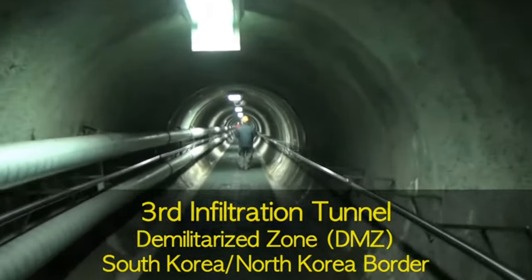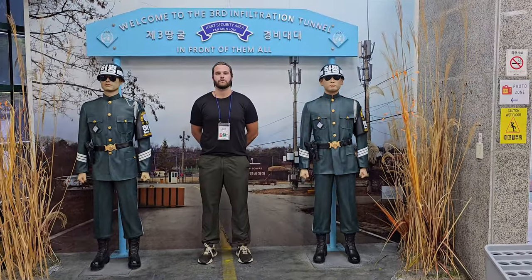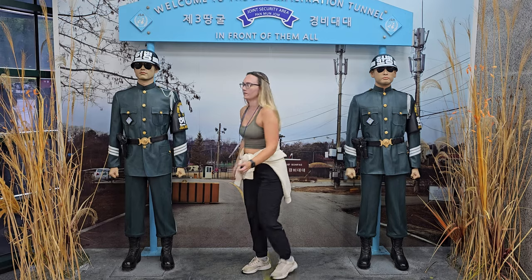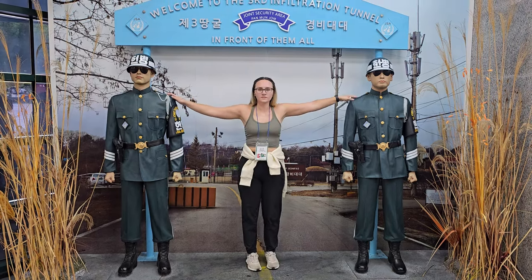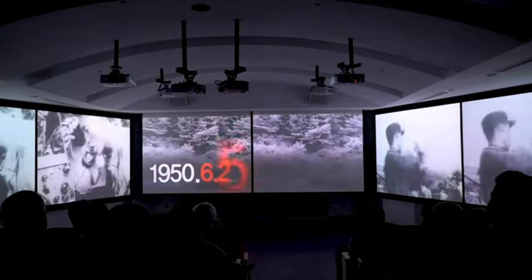Our third or fourth stop of the day was the third tunnel of aggression — one of only four tunnels found from North Korea's attempt to tunnel into South Korea for a surprise attack. We went down a steep, steep hallway wearing hard hats, then walked through a section of the tunnel that gets smaller and smaller, about two meters in height. We were about 170 meters away from actually going into North Korea, which is pretty crazy. Before we went in, they showed us an approximately eight-minute film on the history of the Korean War.